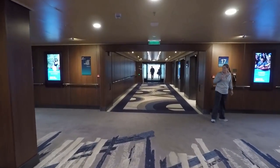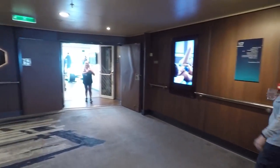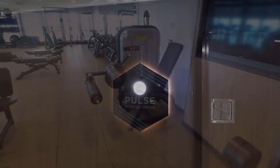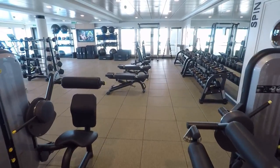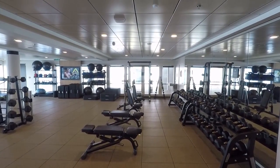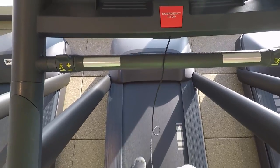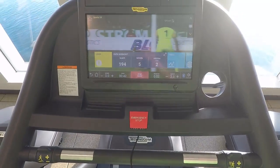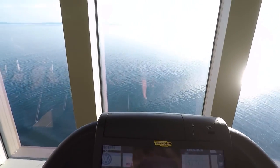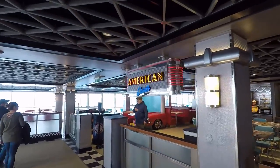Let's head back inside on deck 17. This is where you're going to find the Pulse fitness center, right next to the entrance to the Spice H2O. They've got all sorts of machines, free weights, exercise balls, yoga mats, and rollers. You've got treadmills and exercise bikes — you can work out while watching sports or staring out to sea looking for whales.